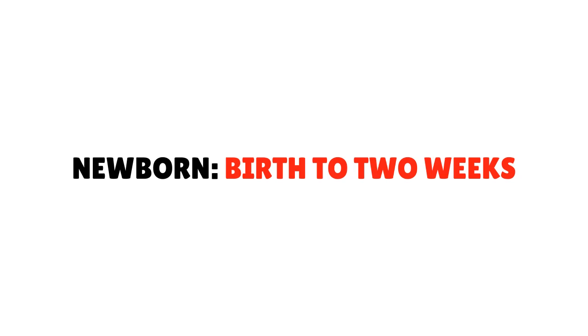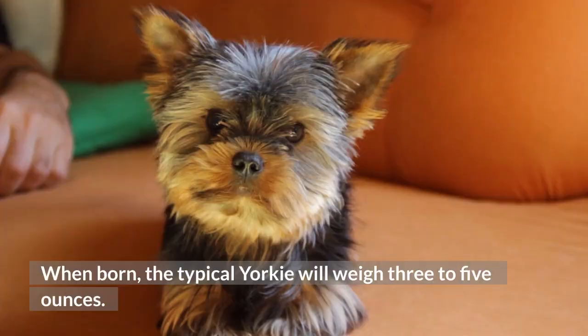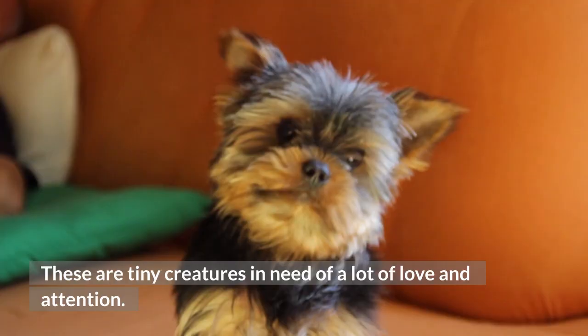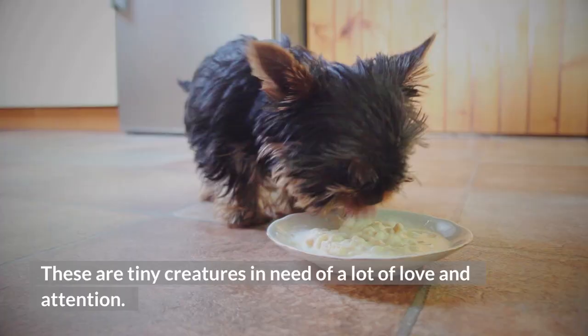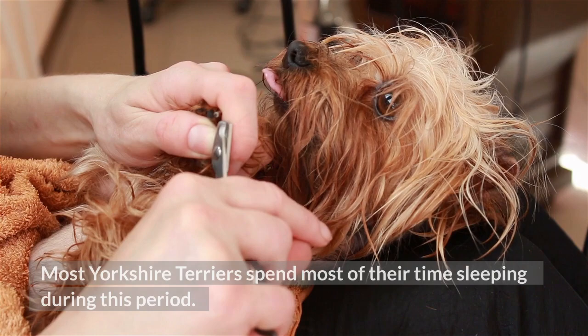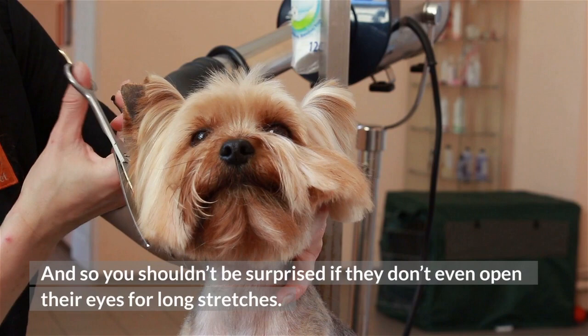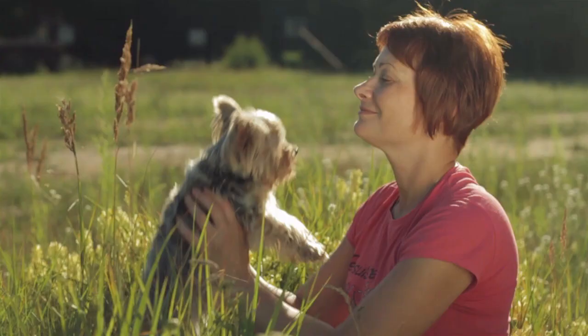When does a Yorkie puppy stop growing? Newborn — birth to two weeks. When born, the typical Yorkie will weigh three to five ounces. These are tiny creatures in need of a lot of love and attention. They're helpless and will depend on you to take care of them. Most Yorkshire Terriers spend most of their time sleeping during this period, and you shouldn't be surprised if they don't even open their eyes for long stretches.